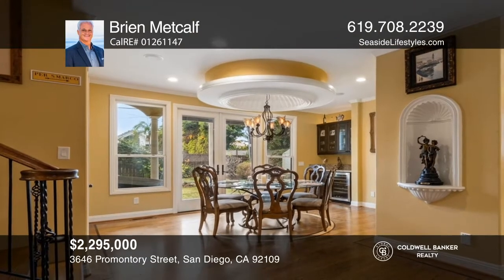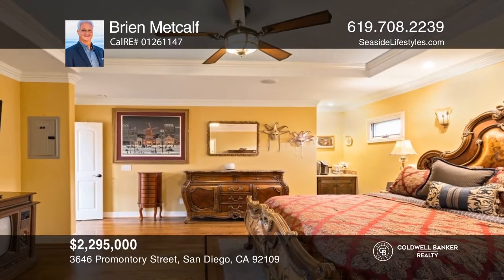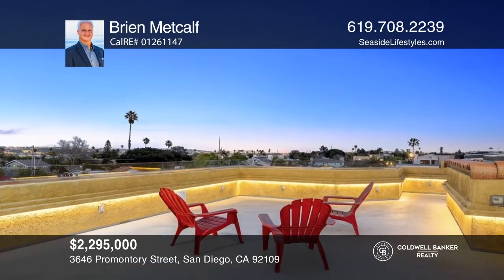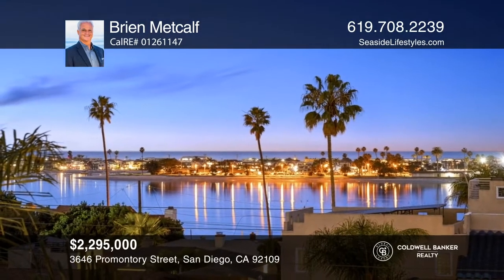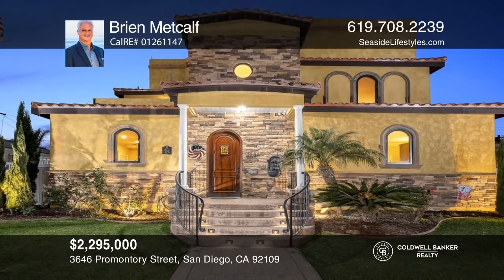The kitchen, built for entertaining, has an oversized island. Enjoy a main floor master suite featuring a sculpted inlay ceiling, a huge walk-in shower, and backyard access. Don't miss the second floor sun deck and rooftop terrace for stunning views. For a private tour, call Brian Metcalfe.